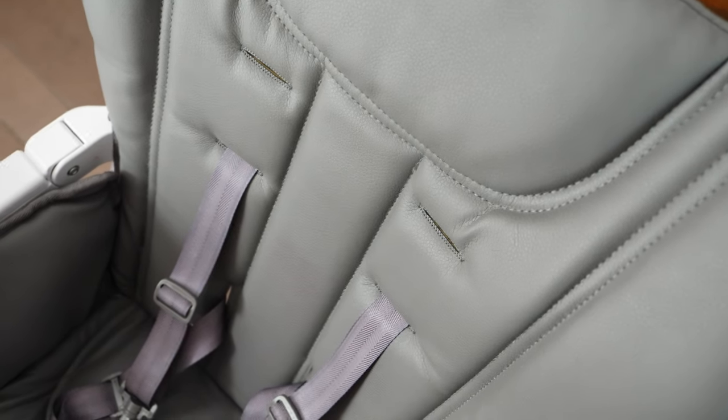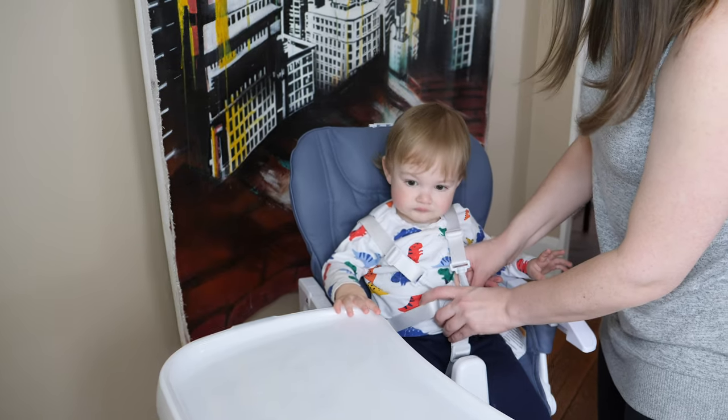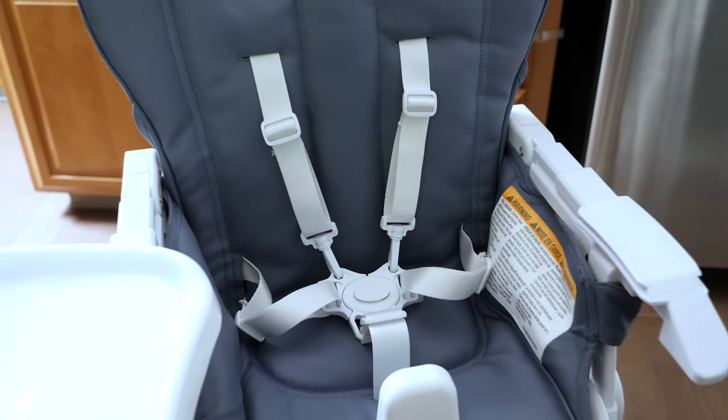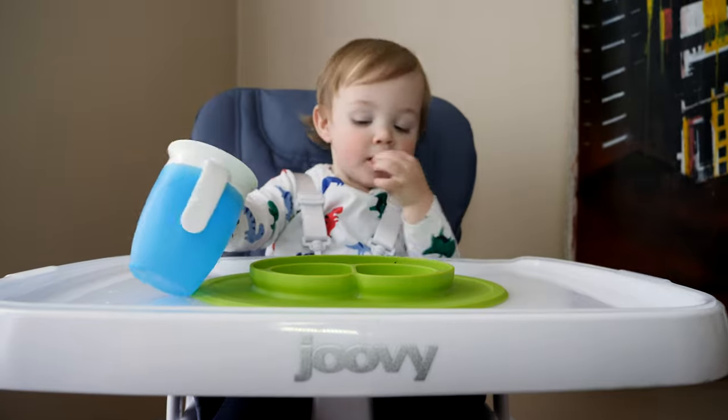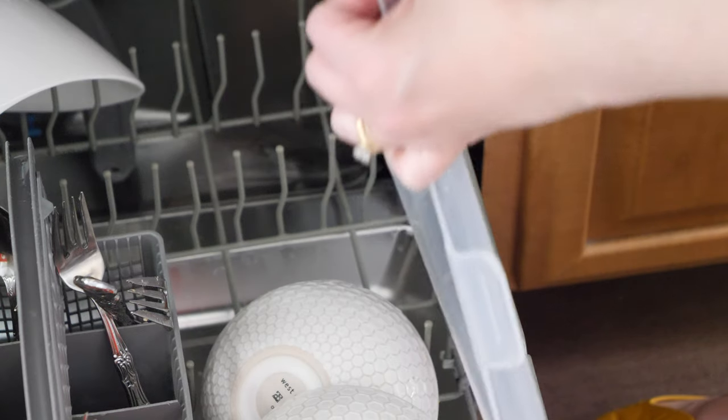Easy to clean and easy to use. The soft leather seat cushion and five-point harness will keep your kiddo comfy and secure. Plus the cushion is removable and machine washable. The chair also has a large swing-open tray with a detachable tray insert that is dishwasher safe.